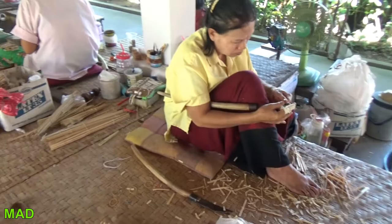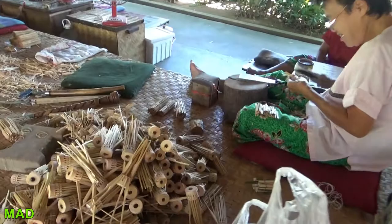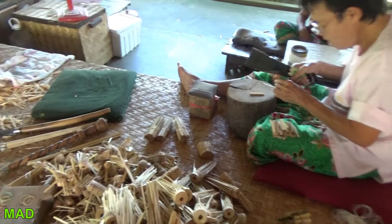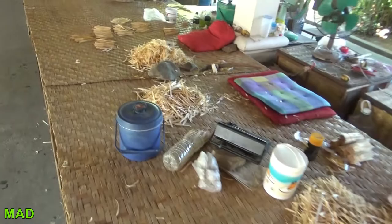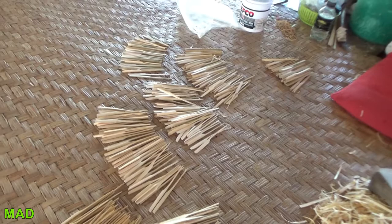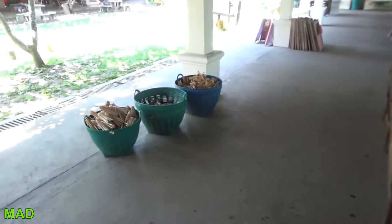Everybody has their specialty. Look at all this stuff — tiny, tiny. Look at the size of the machetes she's got there. Massive. Just looks like a bunch of wood chips, but it's not. All these pieces — it's got holes in it too. I don't see anything to drill it with; they're poking holes in it with something.